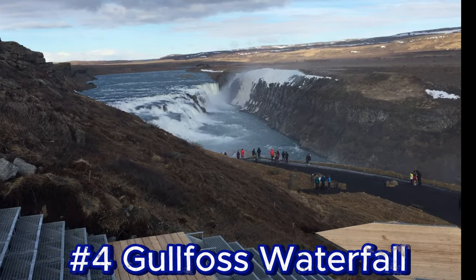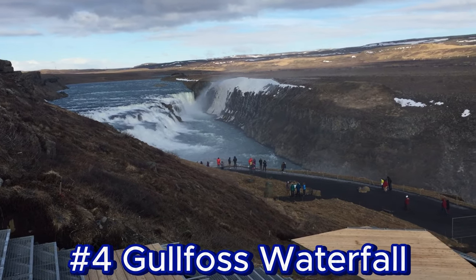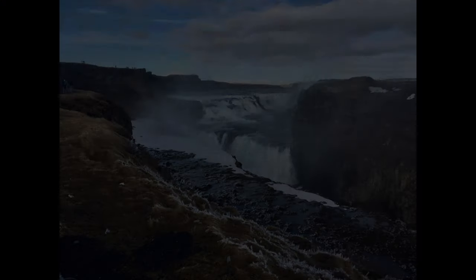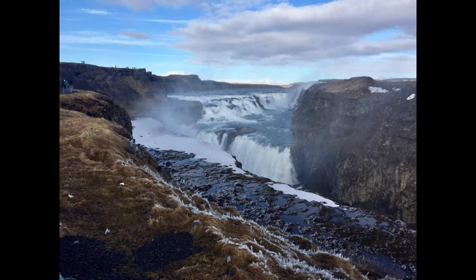Number four: Gullfoss Waterfall. Known as the Golden Falls, Gullfoss is one of Iceland's most powerful waterfalls. It plunges into a deep canyon formed by the Hvítá River.